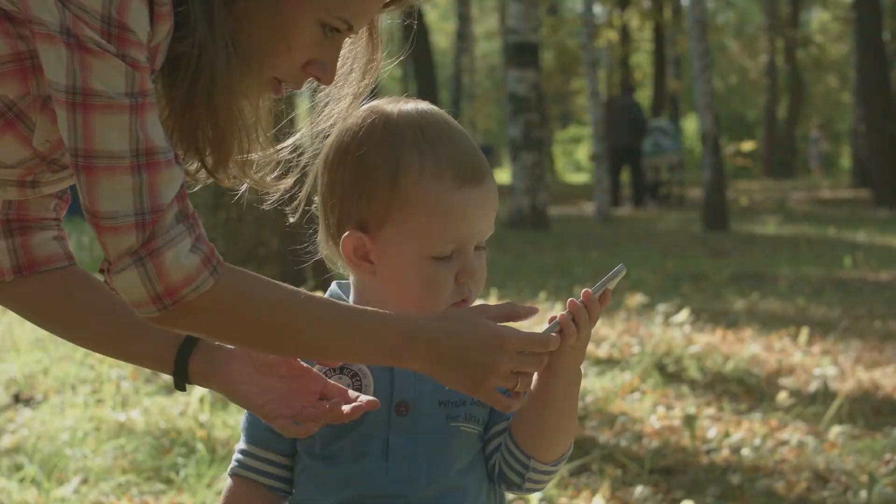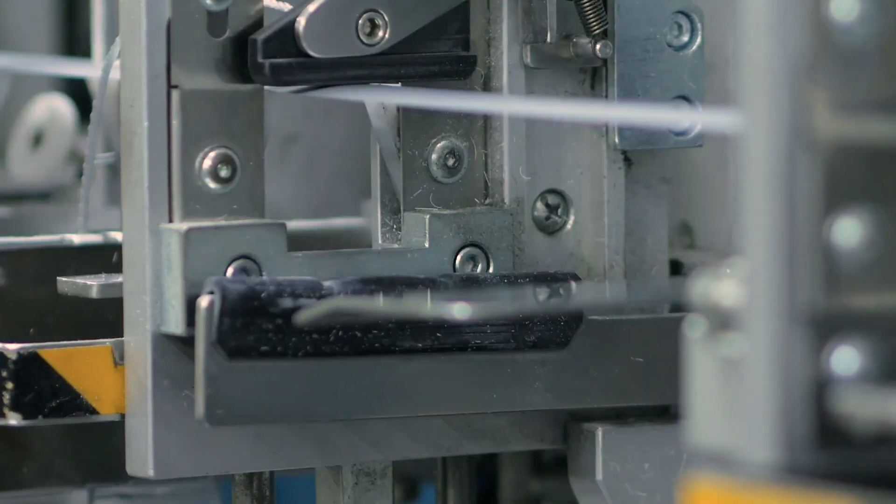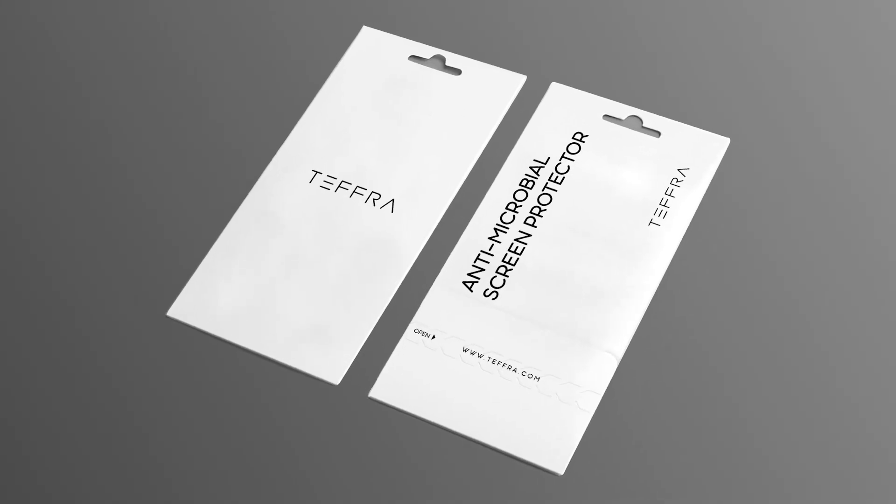And never worry about bacteria on your phone screen again. But we need your help getting our first batch into manufacturing. Pre-order your Tefra screen by backing us today.